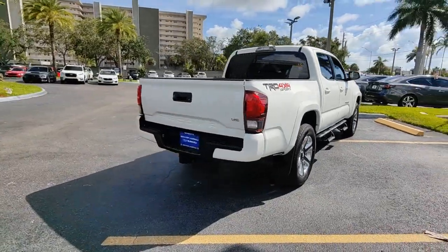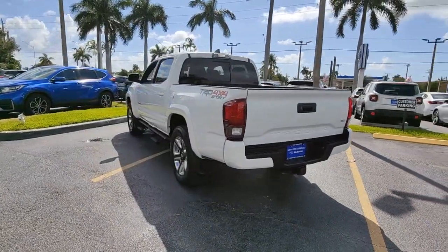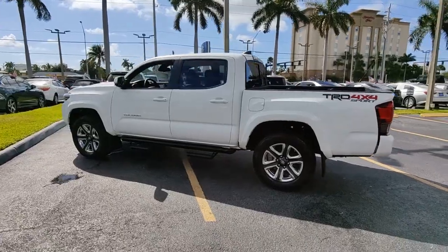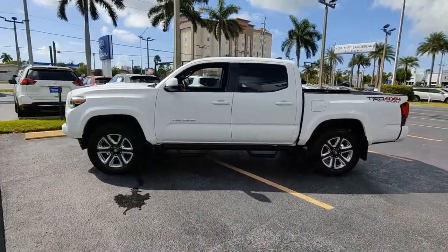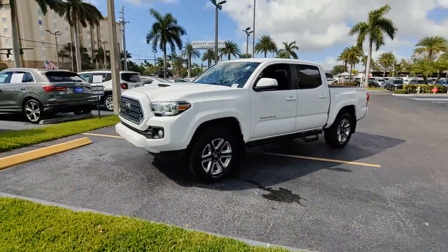This rugged Tacoma has the features and attitude to answer your spirit's call for adventure. Engineered to meet the demands of the trail, its off-road heritage underpins its tough capability while its modern technology keeps you safe, connected, and entertained. The following are some of this vehicle's highlighted options.